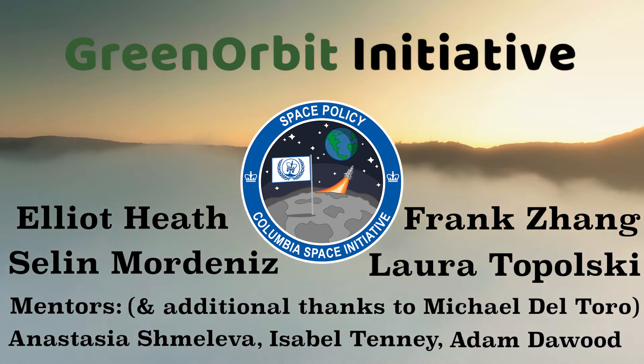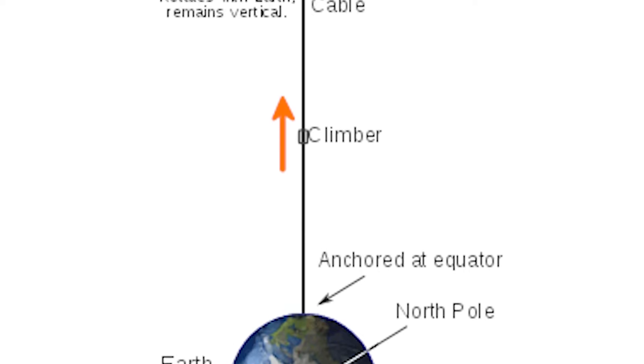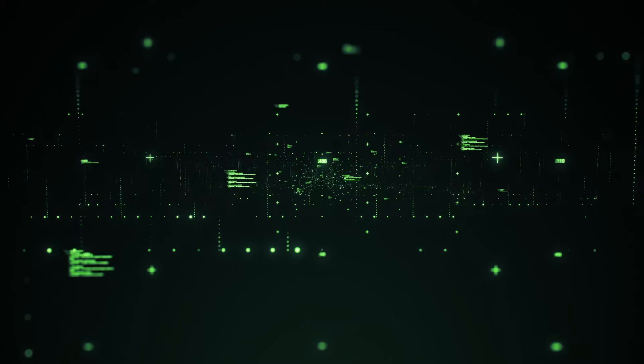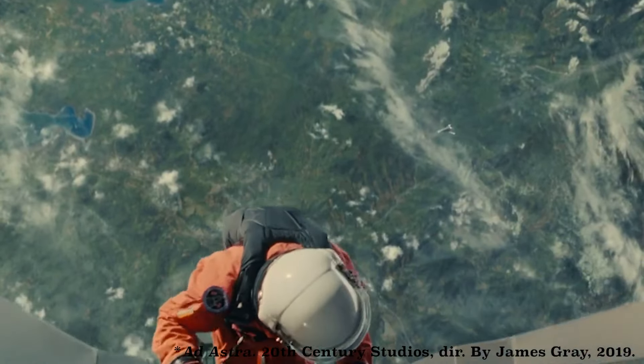Our Green Orbit Initiative aims to be an energy efficient approach to space elevators, highlighting their untapped potential while placing their existence firmly within the constraints of reality. We relied on ISEC's extensive research on space elevators along with existing scientific literature, data, and studies to inform our understanding of space missions. We believe the Green Orbit Initiative is a sustainable key to unlocking the mysteries of our final frontier.